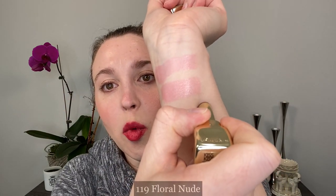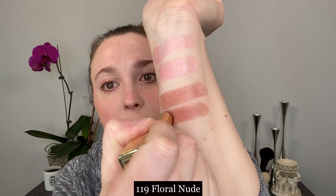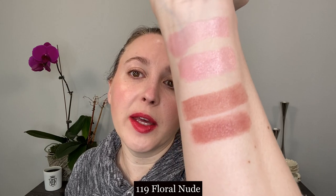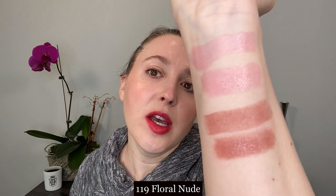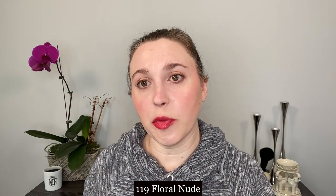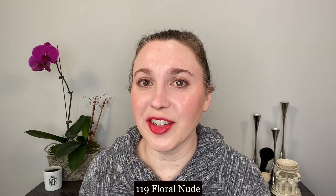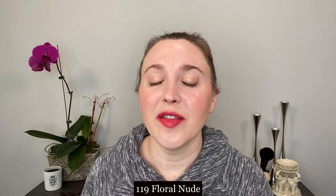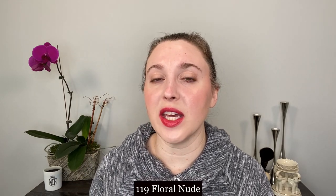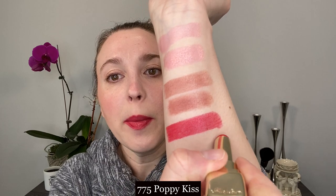Now this is 119 Floral Nude. Let me just go back and forth here so you can kind of see how pigmented these are with one swipe versus several swipes. Although you can get full pigment with one swipe, I personally think it looks better with two — you've got all the lines and everything in your lips, you get a better coating. I personally love the texture, that creamy feel. And then the other shade I have is 775 Poppy Kiss, and this is one of the shades used in the promo photos. I was really attracted to this shade.